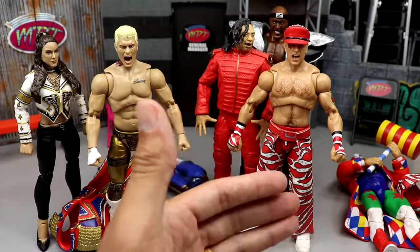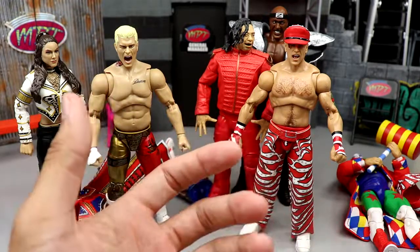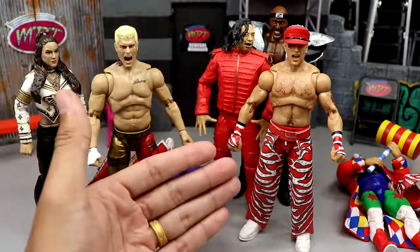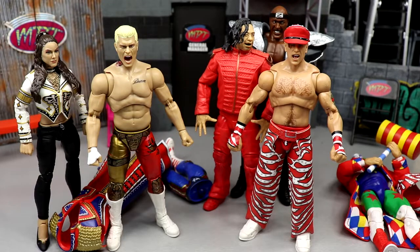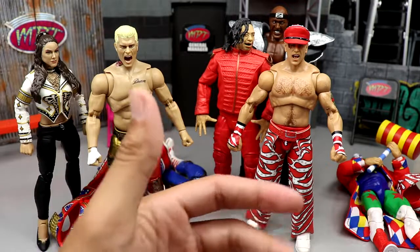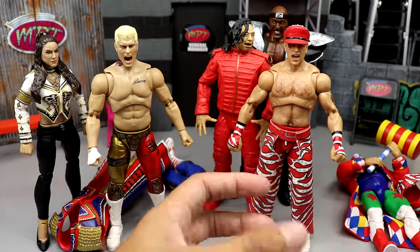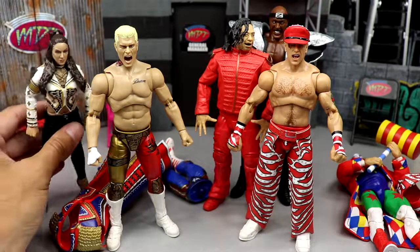Another con with Ultimate Editions is the inconsistency in releases. Wave one had a legend and a current talent, then they kind of abandoned that tradition. I'd rather not have had that Goldberg Ultimate Edition. We already have three Ultimate Warriors and multiple Hulk Hogans and Macho Men. We're getting a second Bret Hart, a third Rock, multiple John Cenas — I'd like to see more current talent in the line.